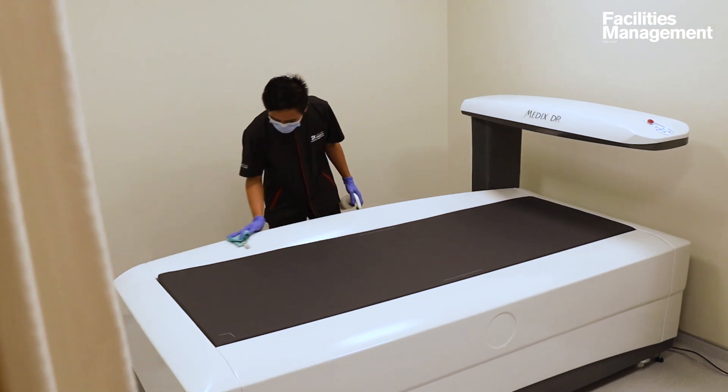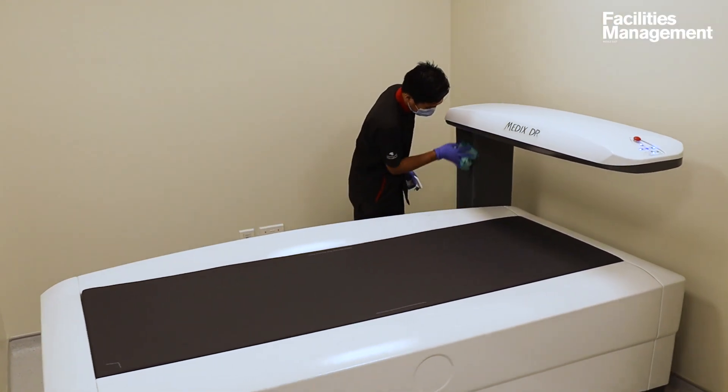Since we've had the contract, the COVID pandemic has hit, so we've had to deal with that challenge. This has involved training all of our operatives to proper infection prevention and control measures, and also dealing with biohazards to prevent any spread of COVID within the facility.